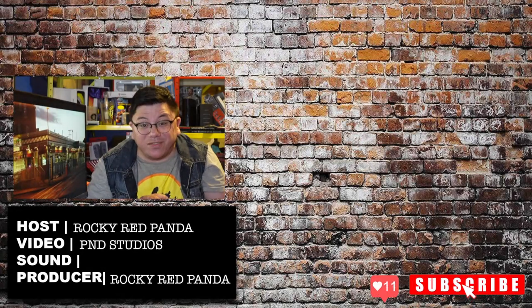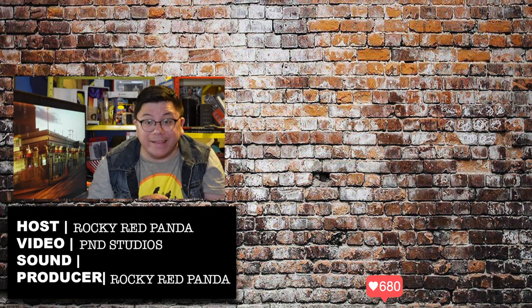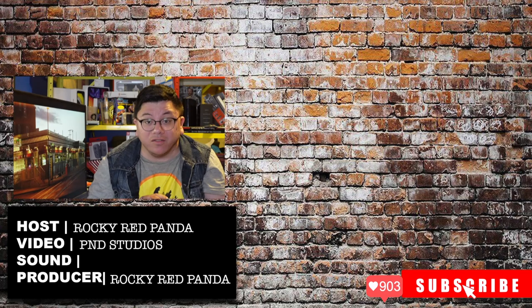This is Rocky Red Panda signing out for another review. I will check you out on the flip side. Until next time, peace out. If you like this video and other videos from P&D Studios, make sure you like and subscribe for more videos.